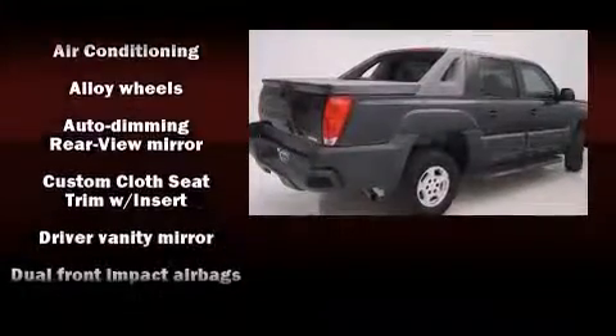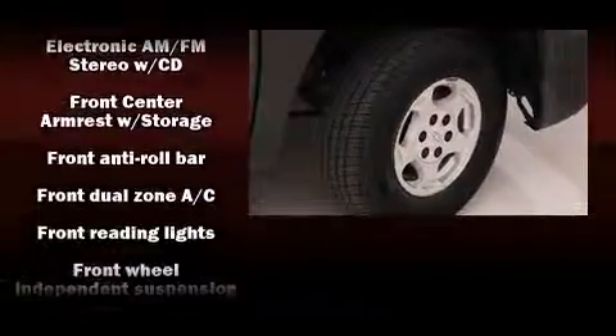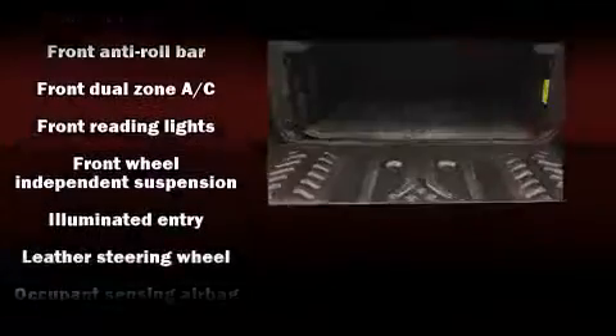Chevrolet also prioritized safety and security with features such as dual front impact airbags, ignition disabling, and four-wheel disc brakes with AVS.